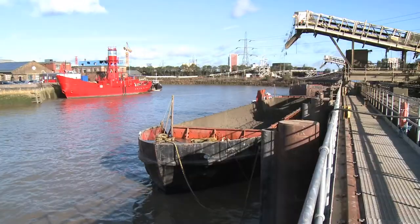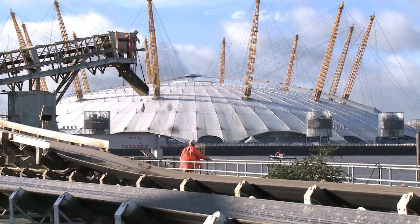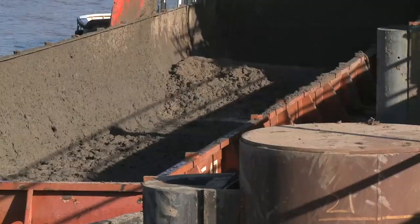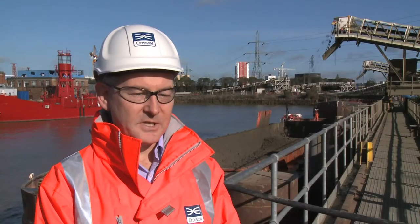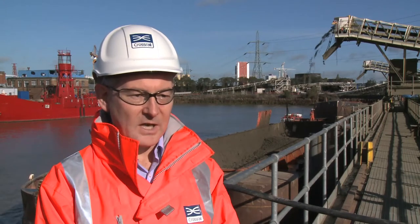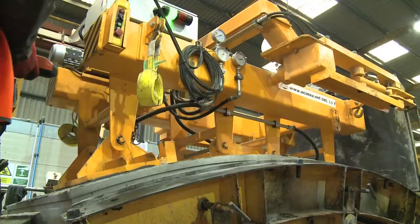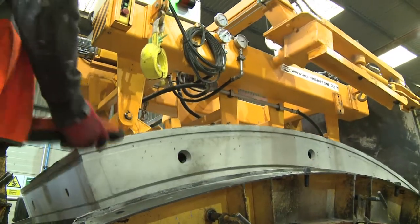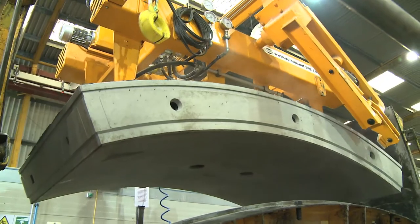Tunnelling spoil is heading out of the capital by river to a new RSPB nature reserve at Wallasea Island — there will be 5 million tonnes of it over the life of the scheme. We've committed to get lorries off London's roads, so using the river and the railway has been a key issue for us. And concrete tunnel lining segments are coming to site by river from the Medway factory where they're made.